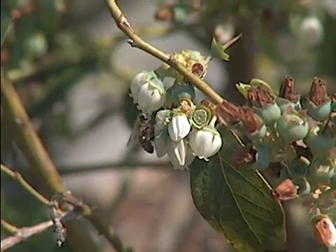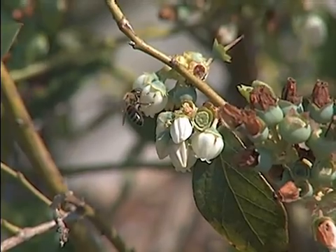Honeybees, for example, are not very efficient pollinators of rabbit-eyed blueberries, but they will get the job done through sheer numbers. Most bees are susceptible to many, many pesticides, and these rabbit-eyed blueberries, for example, as any other fruit tree, should not be sprayed or treated with pesticides while they're in bloom.